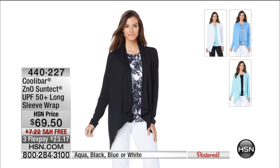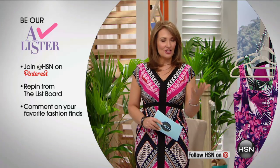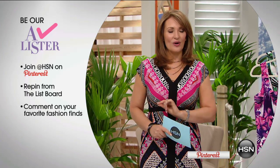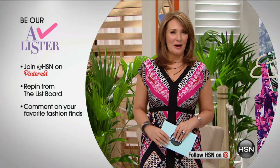Earlier we introduced Coolabar and the majority have been spoken for. Aqua and white are last call; medium through extra extra large still available. Item number 440-227. What makes this very cool is that the Skin Cancer Foundation recommends it — Coolabar received their seal of recommendation. To be an A-lister, stop by HSN on Pinterest, go to the list board, repin something and leave a comment. One of you will win $25 in spendable cash tonight. Pinterest is a great resource for fashion inspiration.